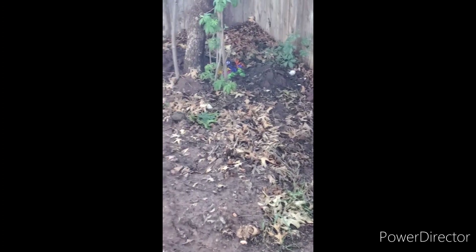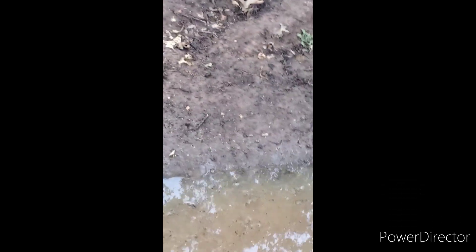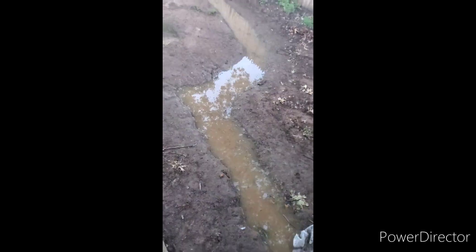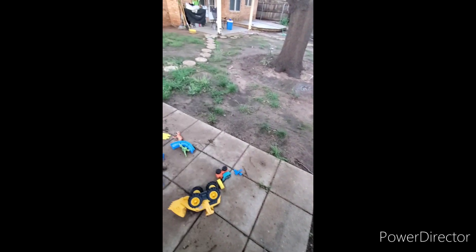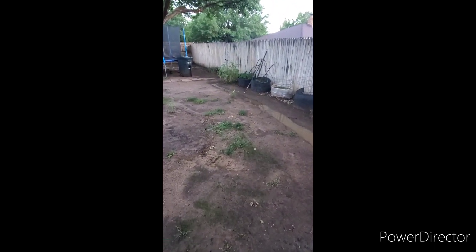Composting area right here - those colorful things back there are flowers, dead flowers that died. Looks like we got a river running through it. Let's see how this does - our beautiful garden area, looky here.